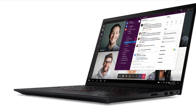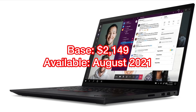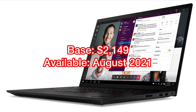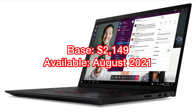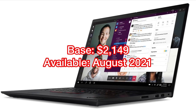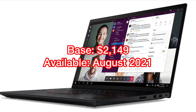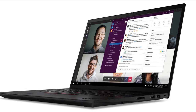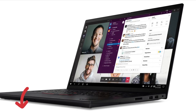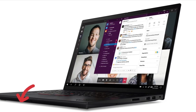Last but not least, let's talk about the pricing. The base model is $2,149 before tax, and the price will go up from there depending on your configuration. As of today, we still don't know the exact configuration for the base model yet. All we know is that it will be available sometime in August this year. As soon as more information is available, I will either put it in the description below or make a separate video to provide more updates.